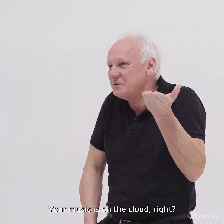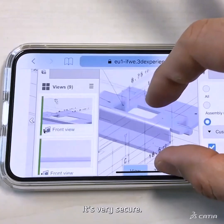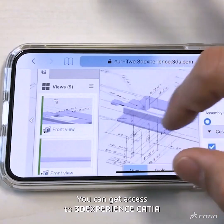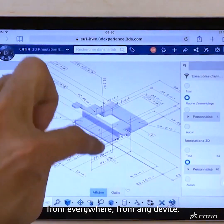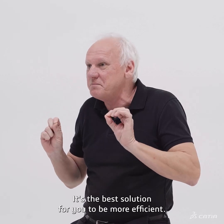Your pictures are on the cloud, your music is on the cloud — you should use 3DEXPERIENCE CATIA on the cloud. It's very secure. You can get access to 3DEXPERIENCE CATIA from everywhere, from any device, even from your smartphone. It's the best solution for you to be more efficient.